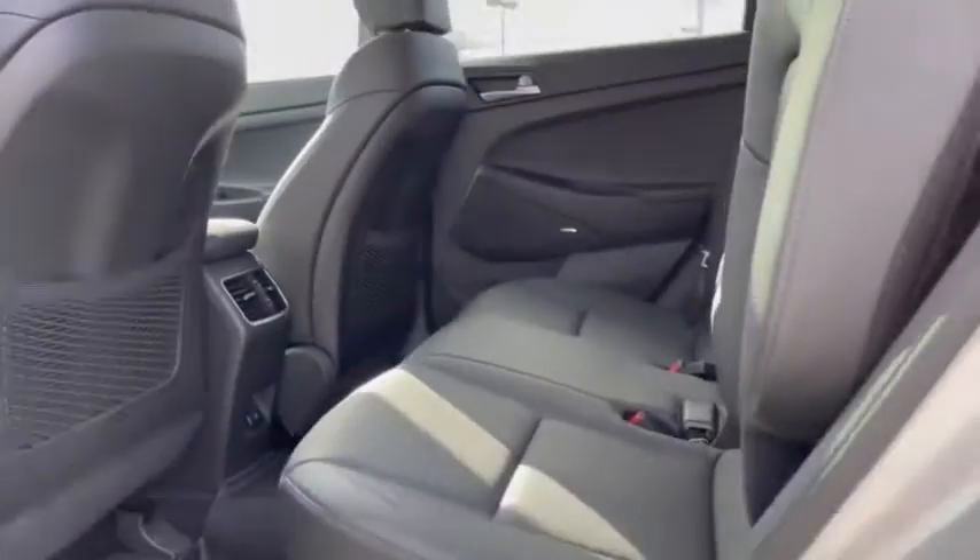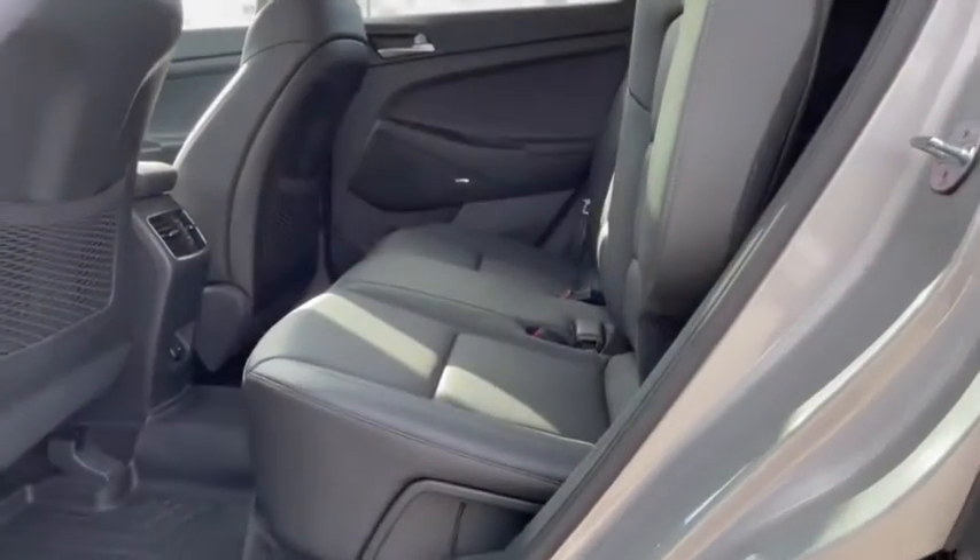Heated steering wheel, power windows, security system, trip computer, rear window defroster, heated front seat, brake assist, tachometer, power moonroof.